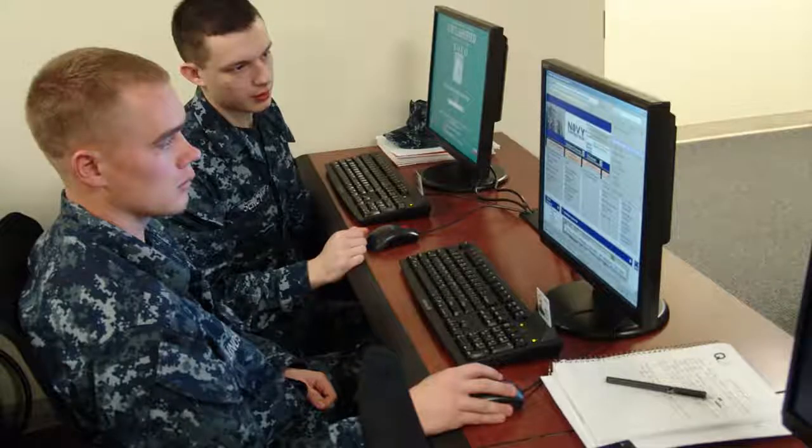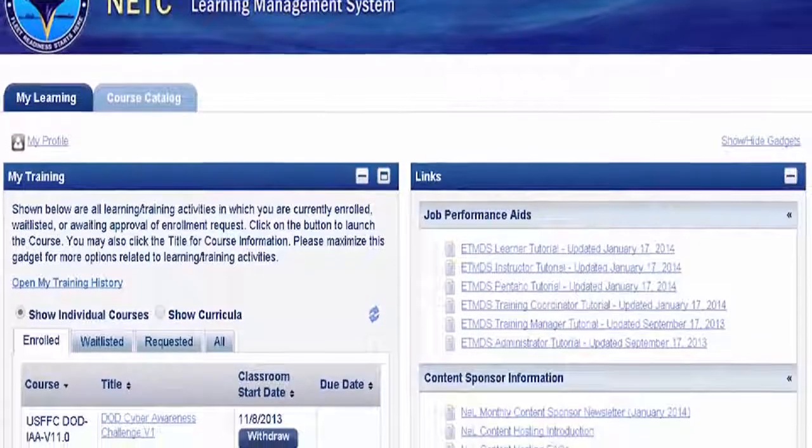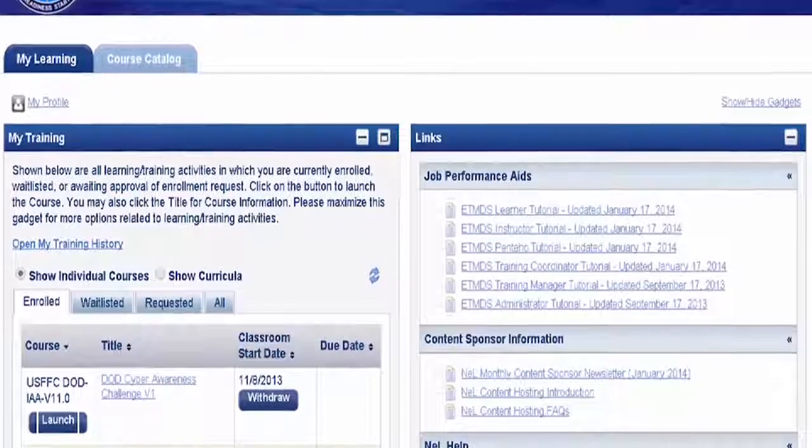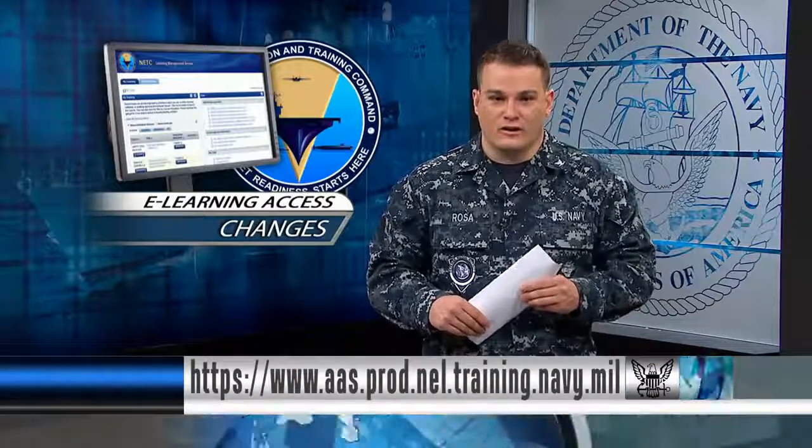Getting to your online Navy training is now even easier. You can now access your e-learning courses directly without going to NKO. The courses through the direct link are more interactive to help entertain while you learn.